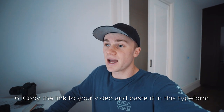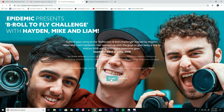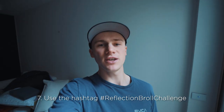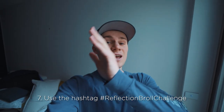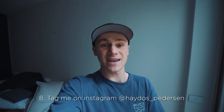You have to come to this website — it's in the description: epidemicsound.typeform.com. Go to the typeform, press start, and fill out the form with your first name, surname, and all that. Once you've filled everything out, paste the link to your video in the entry field, then press OK — that's how you submit it. Also, when you've posted your video on social media, make sure you use the hashtag Reflection B-Roll Challenge and tag me at Heydos underscore Pedersen so I can see it.